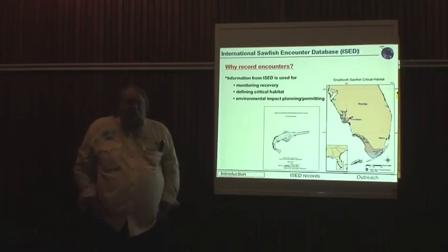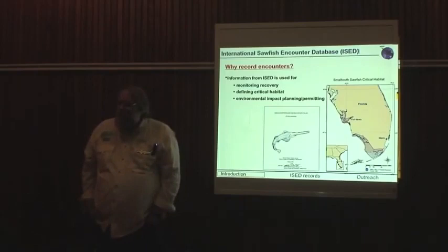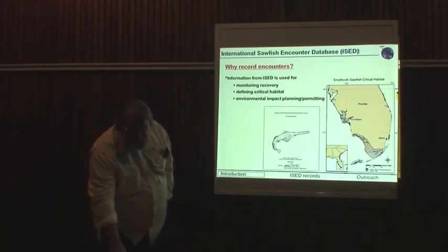Why do we record encounters? They're a good mechanism to monitor the recovery of the animals — we hope the recovery and not the continued decline. They help us define critical habitat, and they're very useful in the technical aspects of environmental planning and permitting because it keeps the data together in one place that can be used for those purposes.